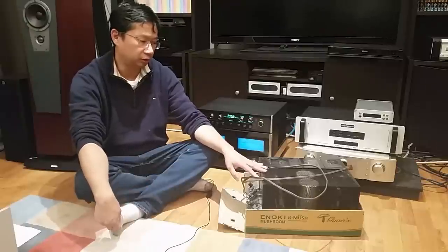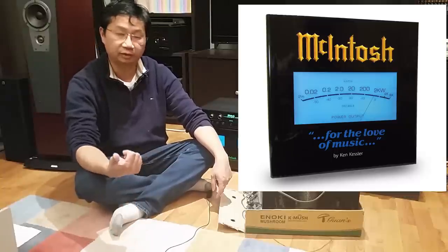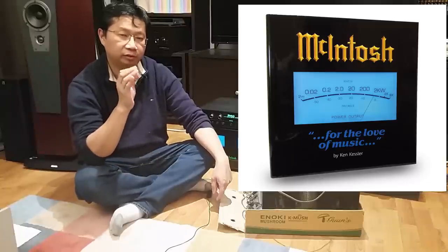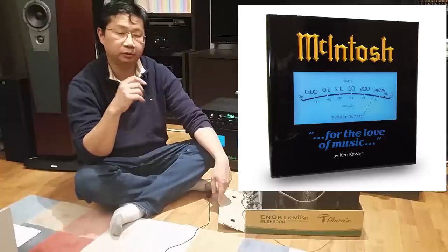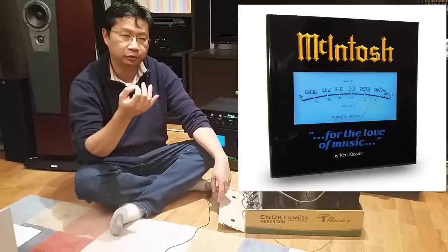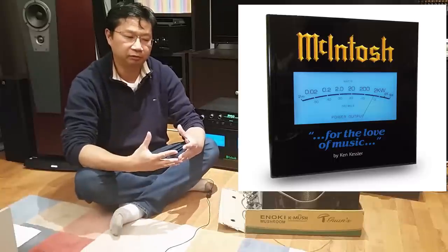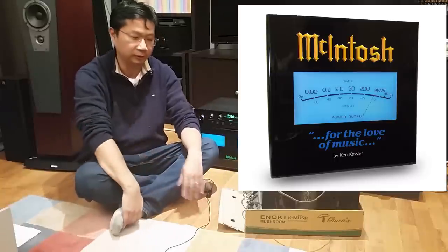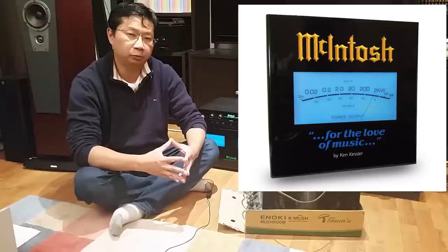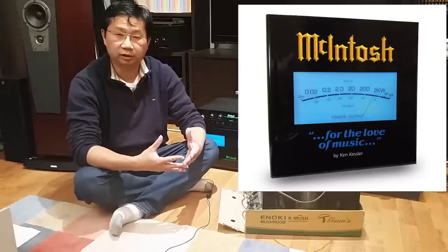Let's talk about the McIntosh sound. If I have to describe it, it's really warm, it's effortless. It's not rolled off on the top but very soft on the top end while still able to deliver a lot of detail. Very good mid-range, very good decay, very musical, and it has very good bass — but above all it is velvety smooth. I don't even know if that's proper English, but it is very smooth.